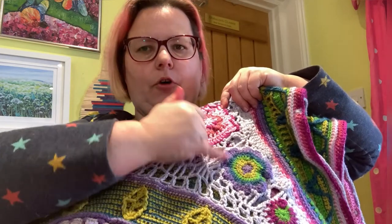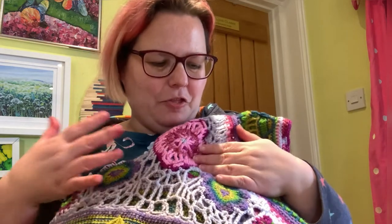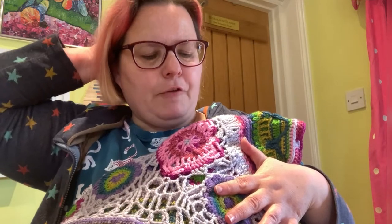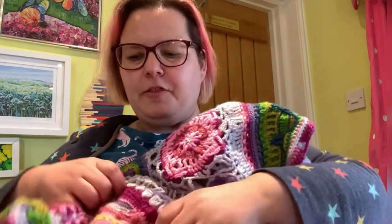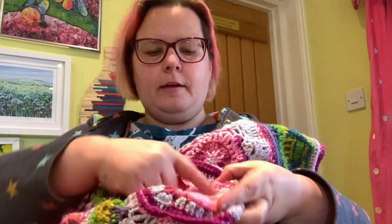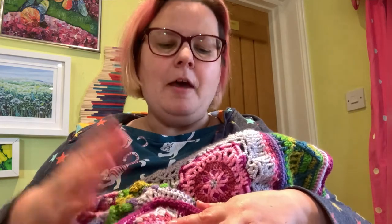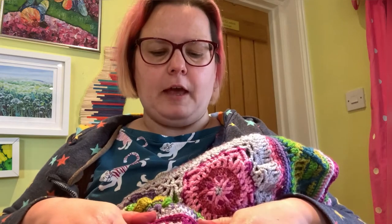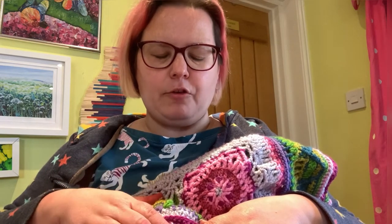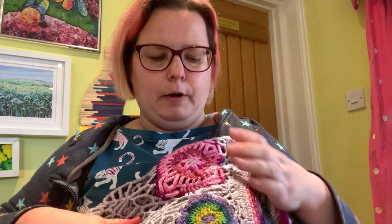My top tip: make sure you download the file called Tips and Techniques, because it contains the pattern for the very first section — the whole little starting circle comes from that file, so if you just downloaded Part One you'd be missing it. It also gives you the key to all the stitches and abbreviations. The pattern comes in both UK and US crochet terms and is being made by people all over the world — everybody's blanket is just stunning and I'm really looking forward to mine being finished.